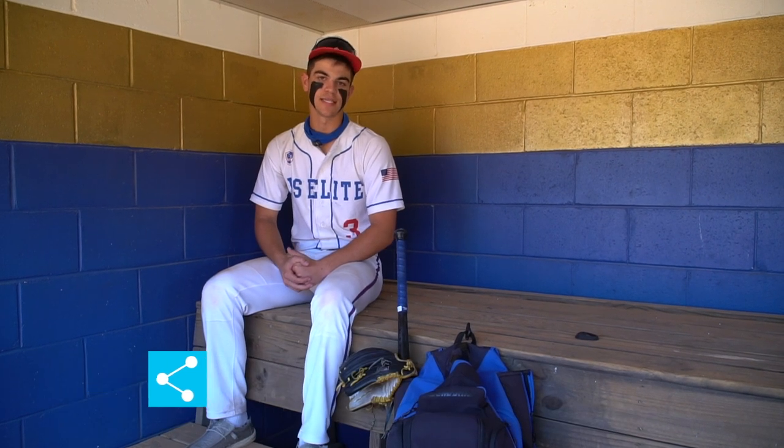Frank Adamsky, 2023. I go to the John Carroll School. I play third base and I'm committed to Coastal Carolina, and this is what's in my baseball bag.